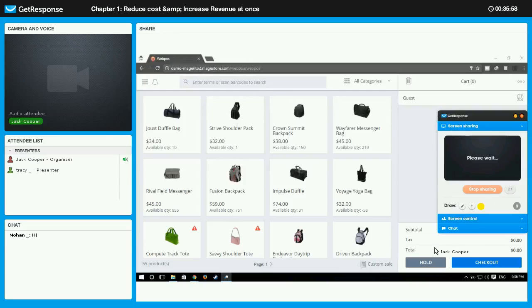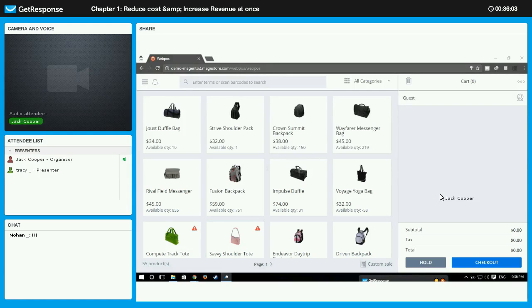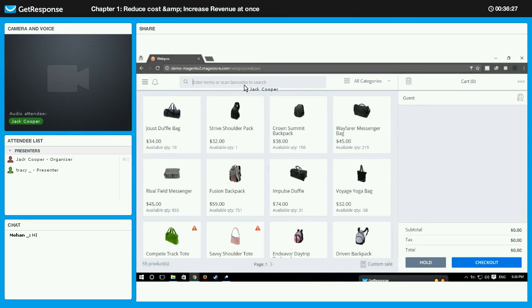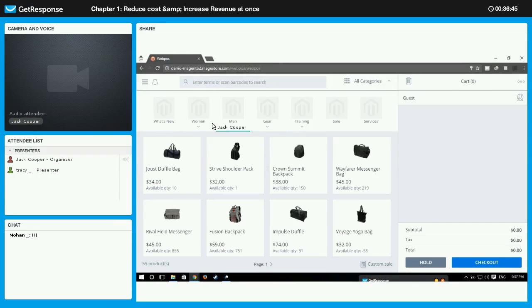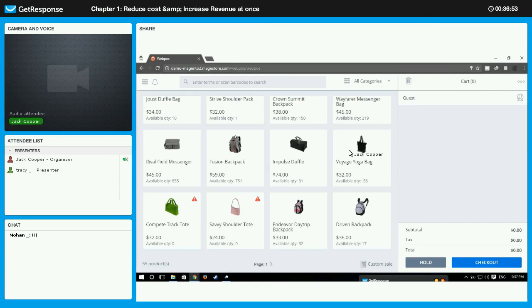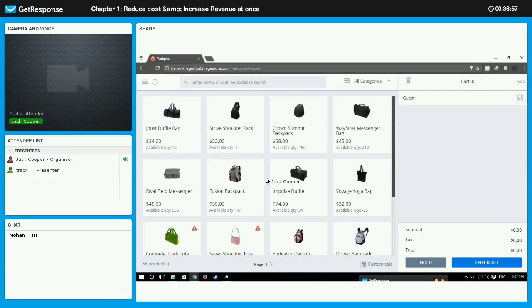Here you can see the interface of WebPOS — what you see whenever you log into the system. On the left side we have the menu bar with features you can use. Next to it is the notification icon. Then we have the search bar where you can search for products by inputting the name or attribute, or even use a barcode scanner. You can also search for products by category. Below that is a list of all products and items in your system.